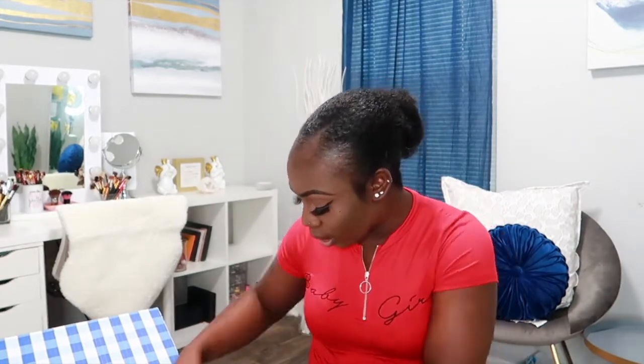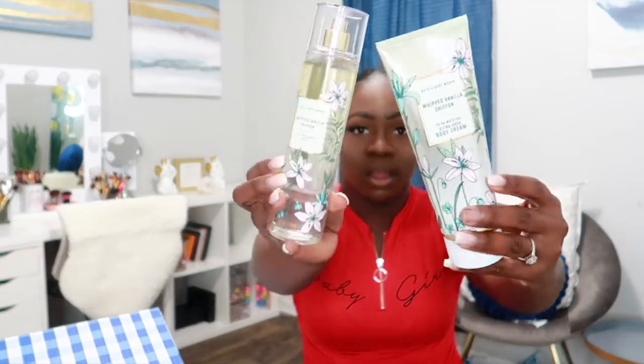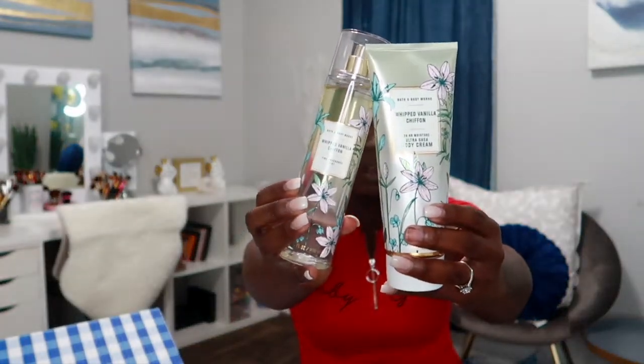I couldn't go without getting Vanilla Chiffon — I see how much people love this scent and I see a lot of other hygiene YouTubers talk about it, so I had to pick it up. It smells super super good. It has notes of wild vanilla beans, spun sugar, and white peach blossom. I just love the way it smells.